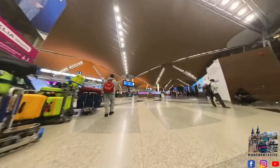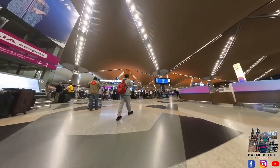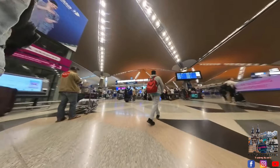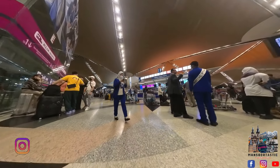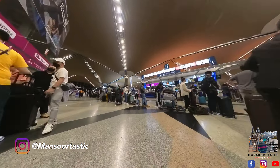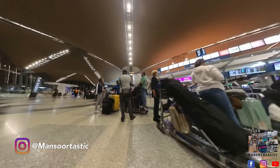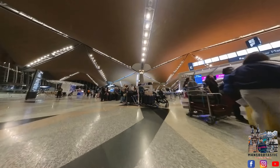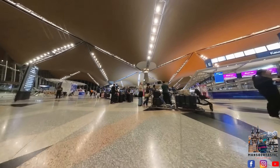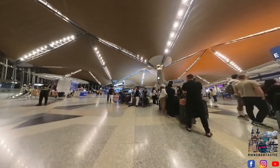We are now here in the departure hall. So try following my steps — what I have done, you can do too. You can come here from Terminal 2 to Terminal 1. From my side, hopefully you will find this video informative. See you next time, don't forget to subscribe to my channel and follow me for more content. Goodbye!